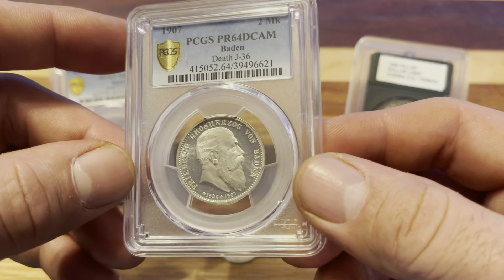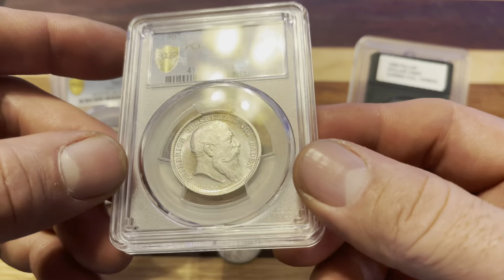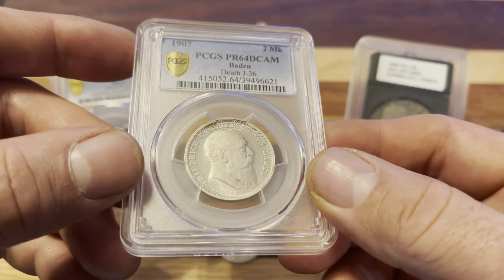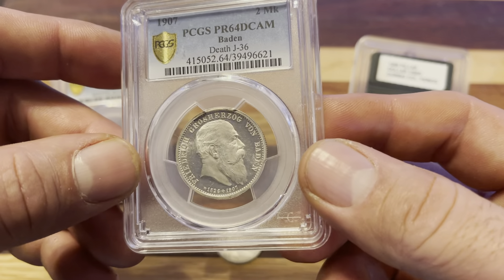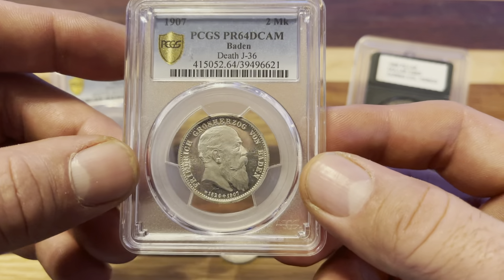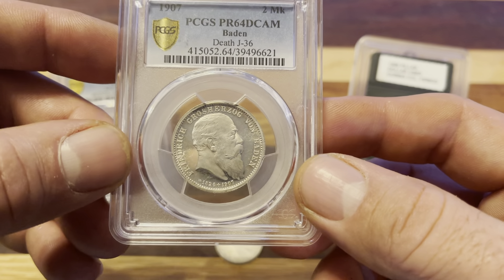It's a rare addition to the World Coin Collection for me. I don't have a lot of World Coins to begin with — especially this is the only deep cameo example I have. I think it's actually the only proof World Coin I have too.